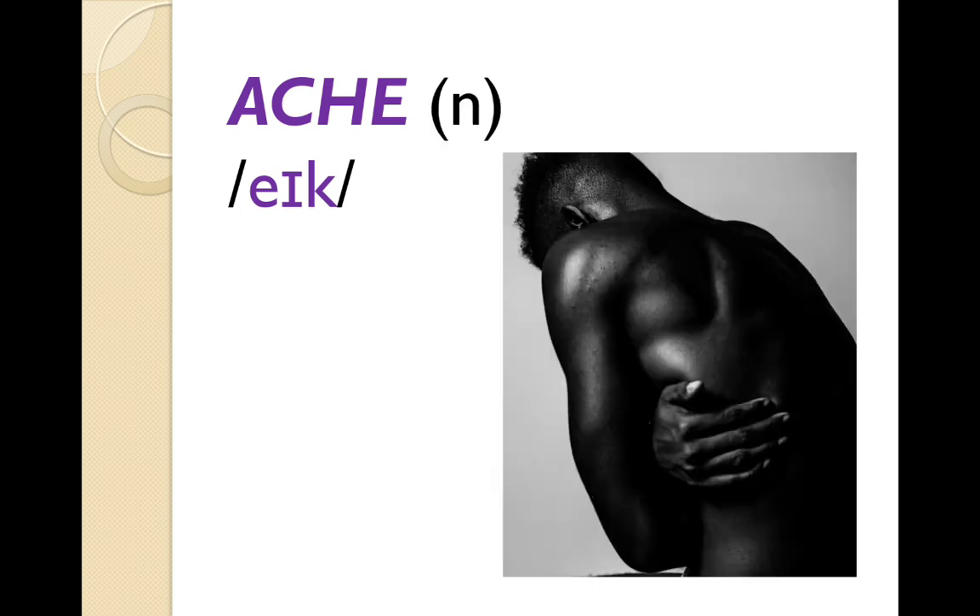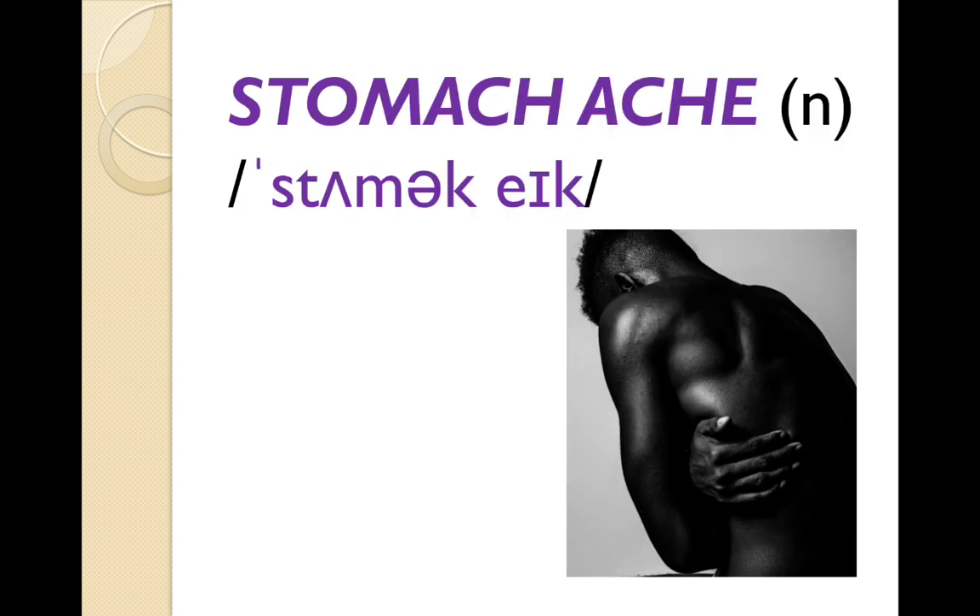'Ache' is another word that's often mispronounced. Again, like stomach, the H is silent — so we don't say 'ache' with a hard H, we say 'ache'. What's an ache? Well, an ache is like a pain. This man is in pain — he has an ache. What kind of ache? A stomach ache, specifically. And we can also say 'tummy ache'.